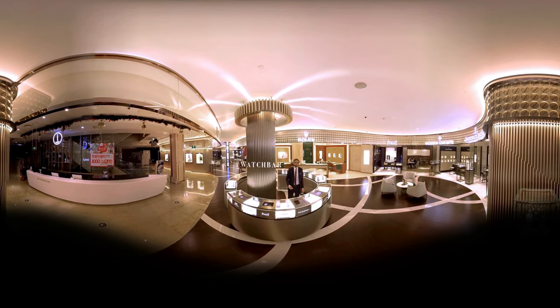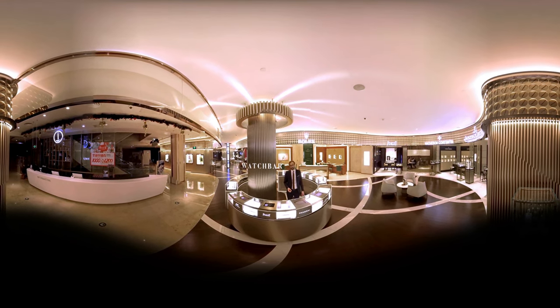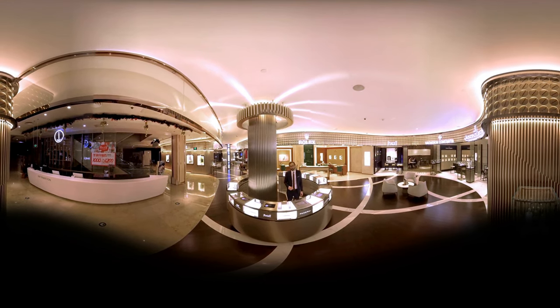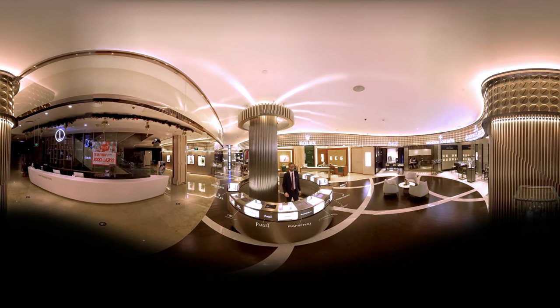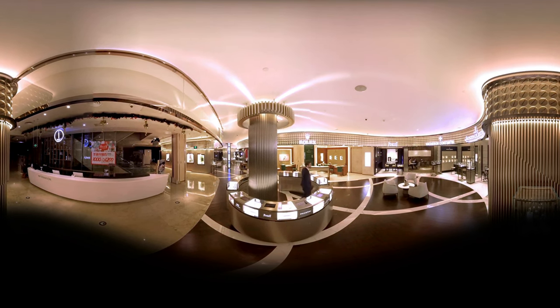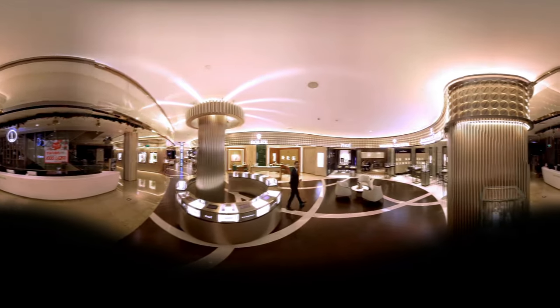The watch bar is a concierge desk that welcomes you to the store — truly inspirational. It highlights the iconic timepieces of each Maison. Now let's go to the atelier. I love this place — see you there.